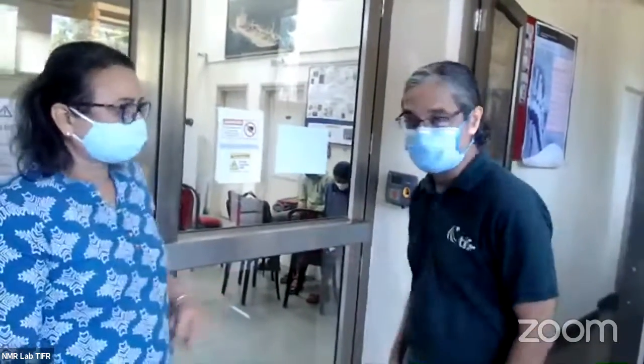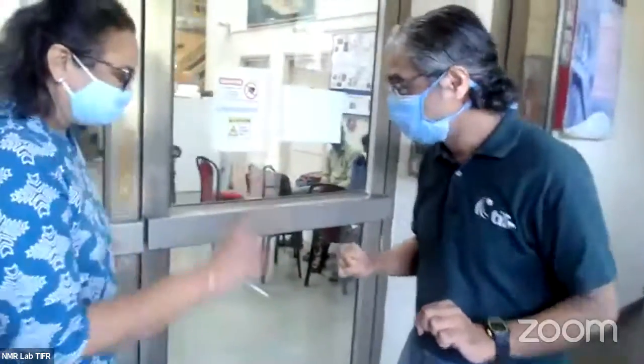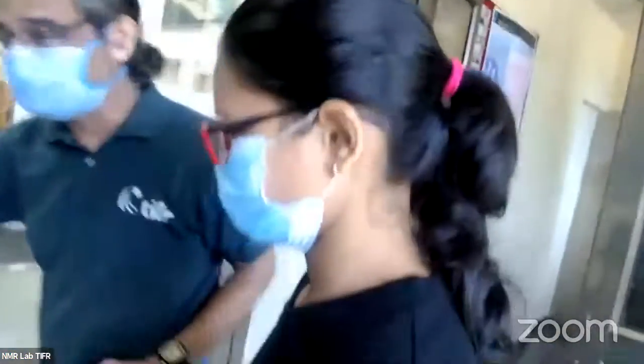We are going to put everything — metal, magnetic — everything outside. This sounds worse than airport security, but let's hope there is something good at the end. I am not going to put you through any X-ray machine, don't worry. Let's get to the NMR lab.